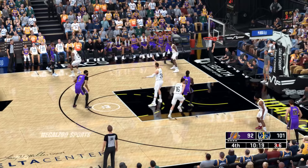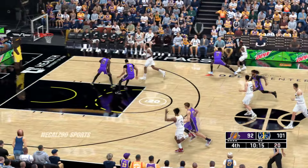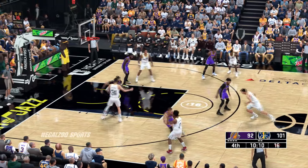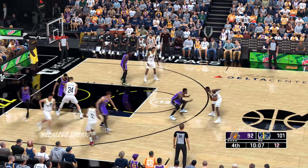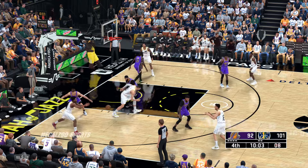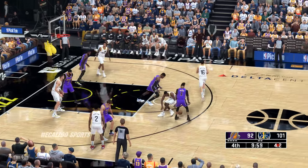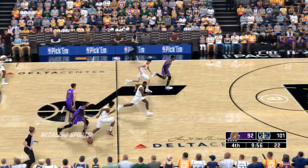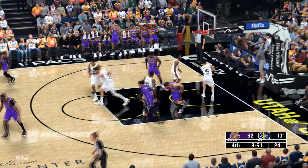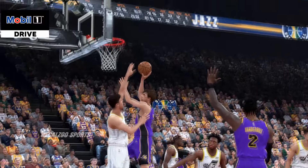We also got to highlight how lackluster the opposition has been in terms of boxing out. This team is flat out bullying them on the offensive glass. Vanderbilt against Dunn — nice ball movement by Utah, shot clock at five, and stolen by Russell. Here's Reeves — that's in, that's his fifth field goal. He's shooting a hot 71%, five for seven.